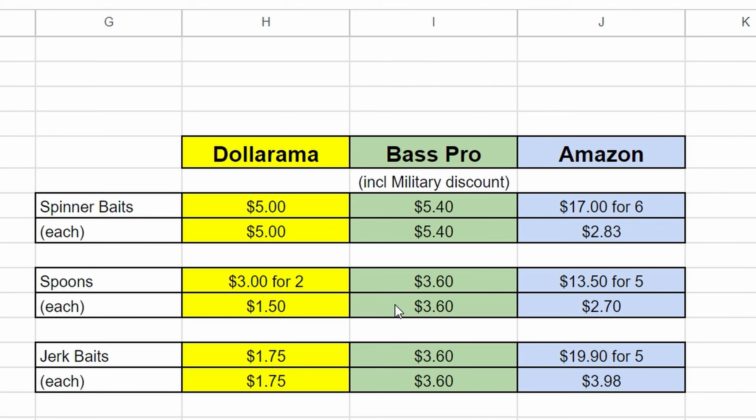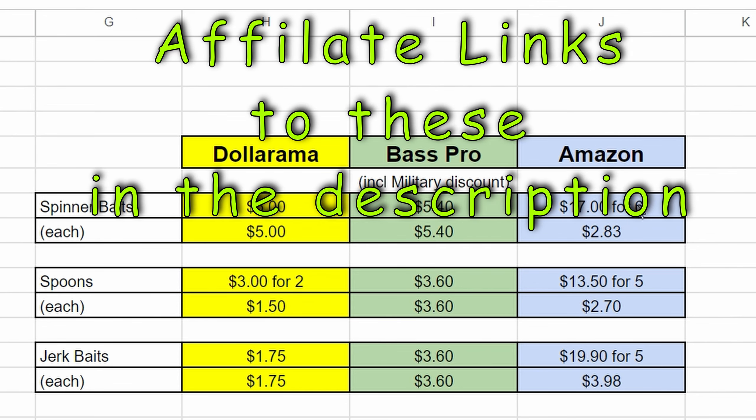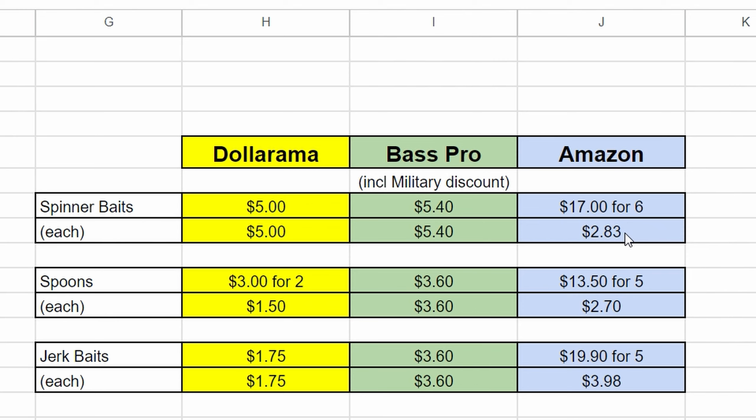On Amazon, if you get the six-pack of spinner baits they're two eighty-three each — an incredible deal with multiple color varieties, though it's a bigger investment. Individually you'll pay way more. Spoons are thirteen fifty for five, so two seventy each — better than Bass Pro but still not as good as Dollarama's spoons, though you get more variety. Jerk baits were a dollar seventy-five at Dollarama — very hard to beat — while on Amazon you're at three ninety-eight even with the five-pack.